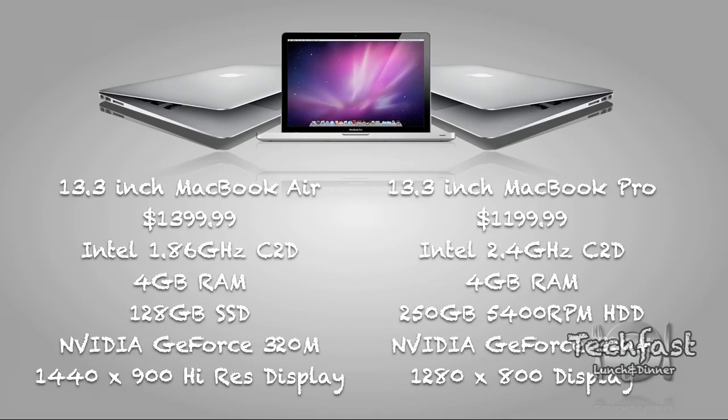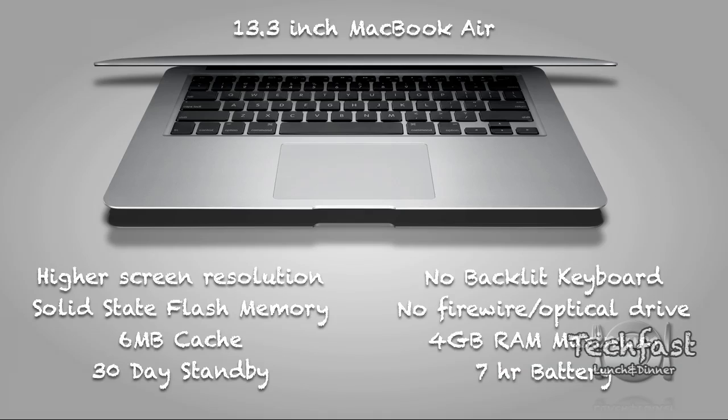Moving over to the MacBook Pro: for about $200 less at $1,199, you get a faster clock speed at 2.4 GHz compared to 1.86. You get the same 4 gigs of RAM, but double the hard drive space — however, it's going to be a lot slower because it's a hard disk drive with moving parts, so performance is nowhere near as good as solid state storage. You get the same video card but a lower resolution display. Looking at specs, it's really hard to decide which is the better buy.